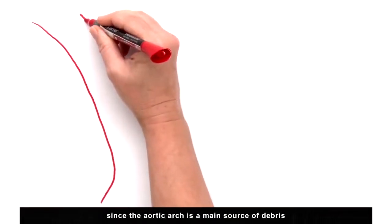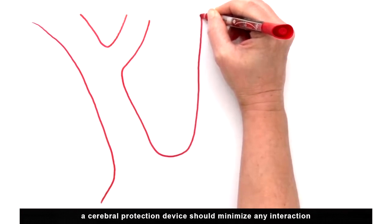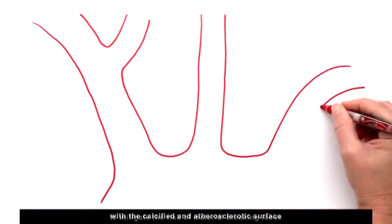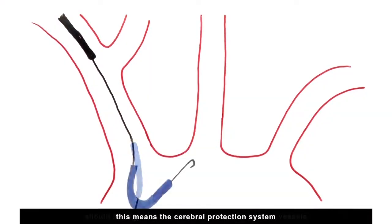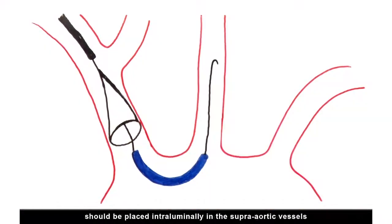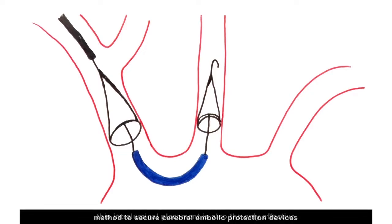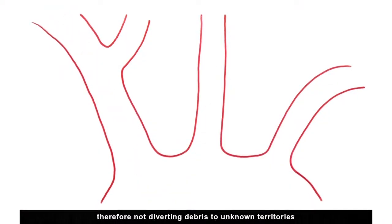Since the aortic arch is a main source of debris, a cerebral protection device should minimize any interaction with the calcified and atherosclerotic surface to mitigate the risk of material breaking loose. This means the cerebral protection system should be placed intraluminally in the supra-aortic vessels. This intraluminal placement is also the only effective method to secure cerebral embolic protection devices while enabling debris to be captured and removed, therefore not diverting debris to unknown territories.